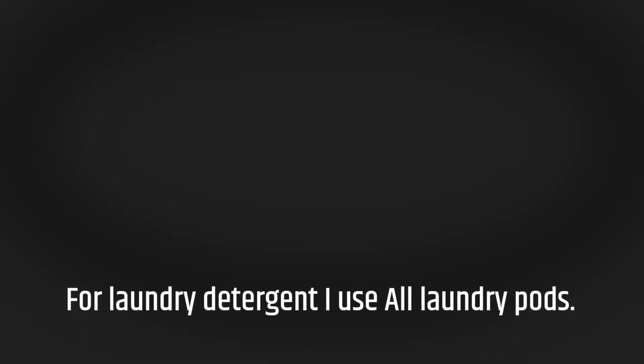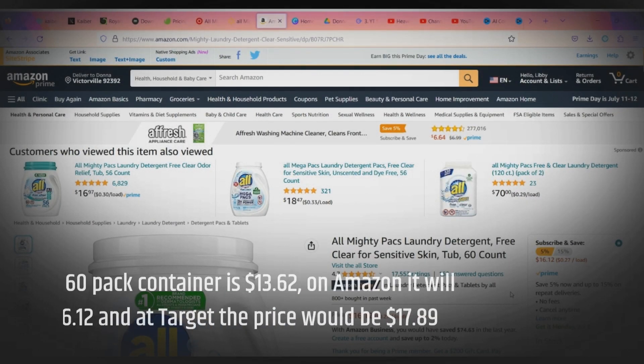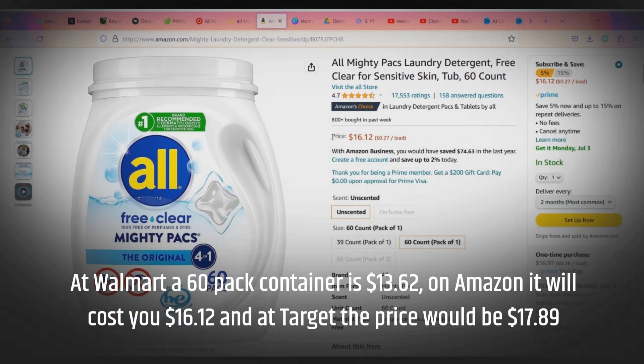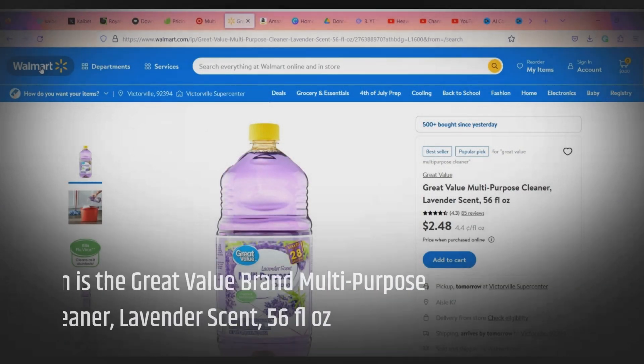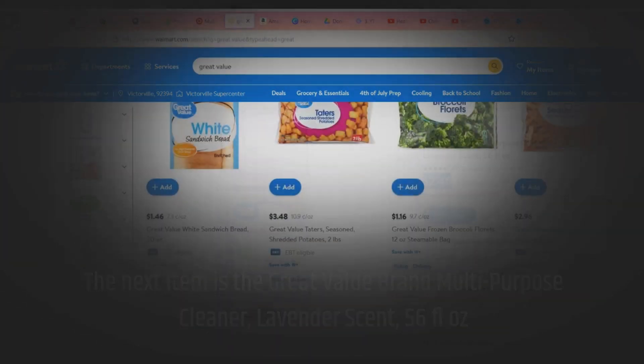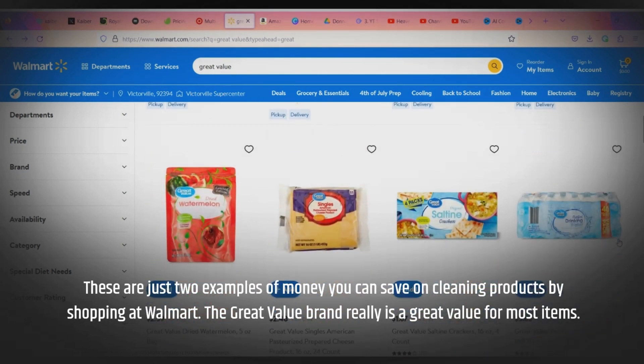For laundry detergent, I use All laundry pods. At Walmart, a 60-pack container is $13.62. On Amazon it will cost you $16.12, and at Target the price would be $17.89. The next item is the Great Value brand multi-purpose cleaner, lavender scent, 56 fluid ounces. These are just two examples of money you can save on cleaning products by shopping at Walmart.